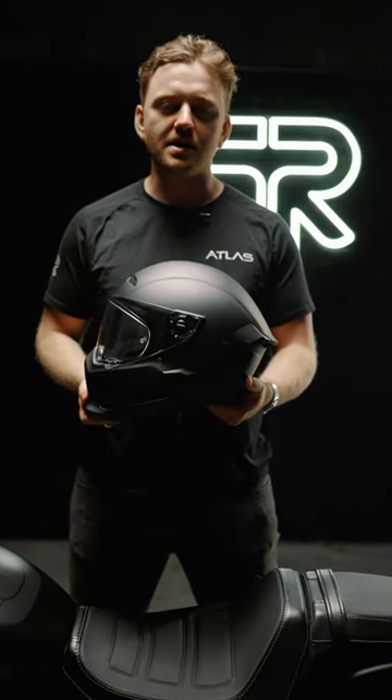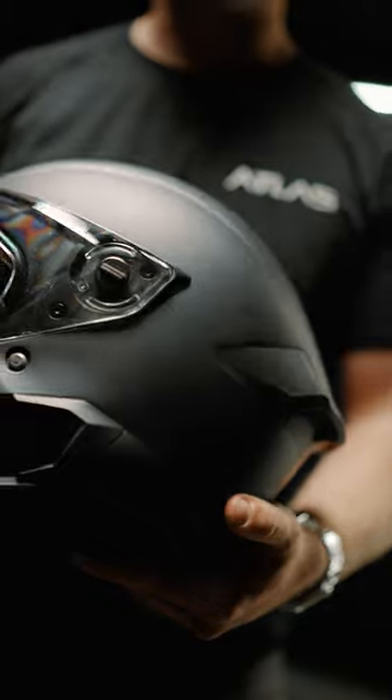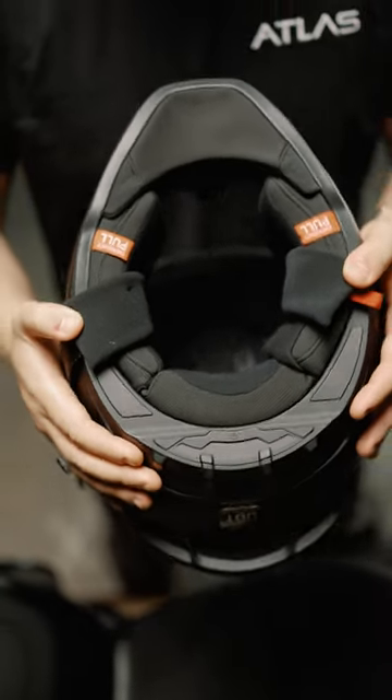The Atlas 4.0 Street looks just like any other helmet in the Atlas range. It comes fully certified with ECE 2206 and DLT, also comes with our lightweight but durable fiberglass shell, alongside an updated headliner and super comfy cheek pads for a secure and comfortable fit.